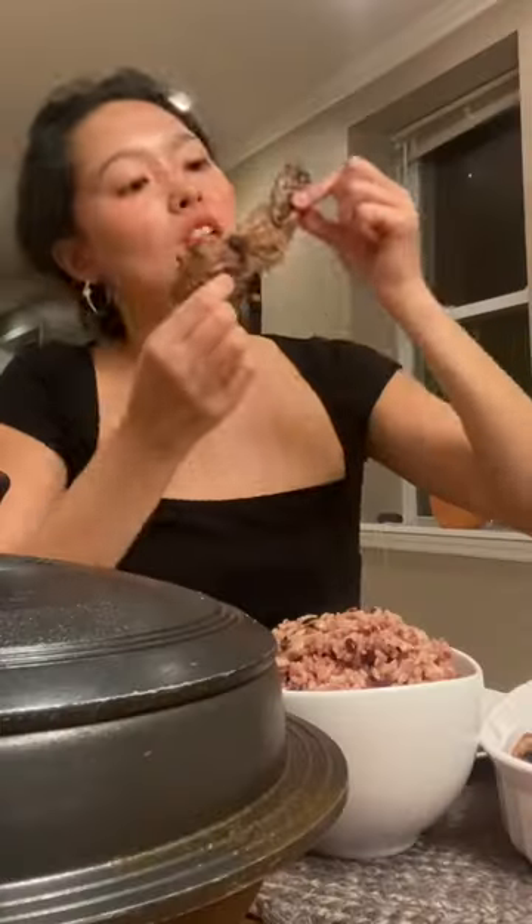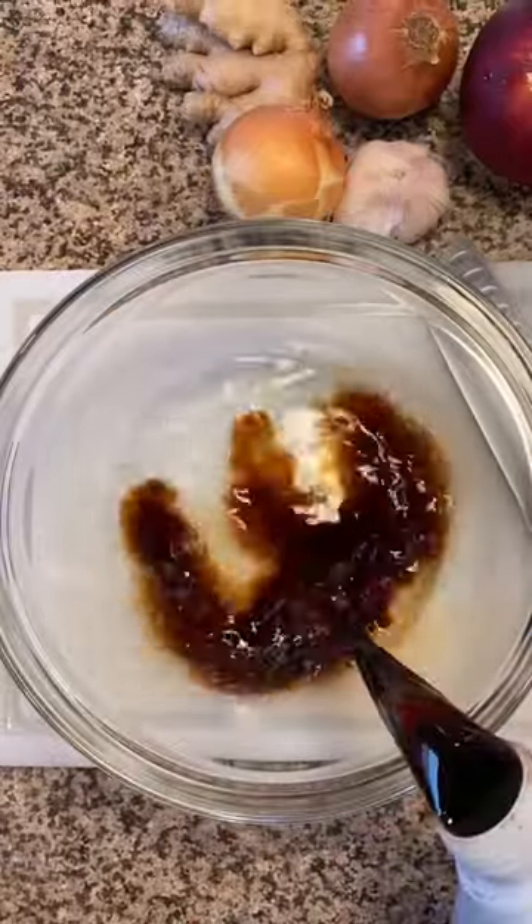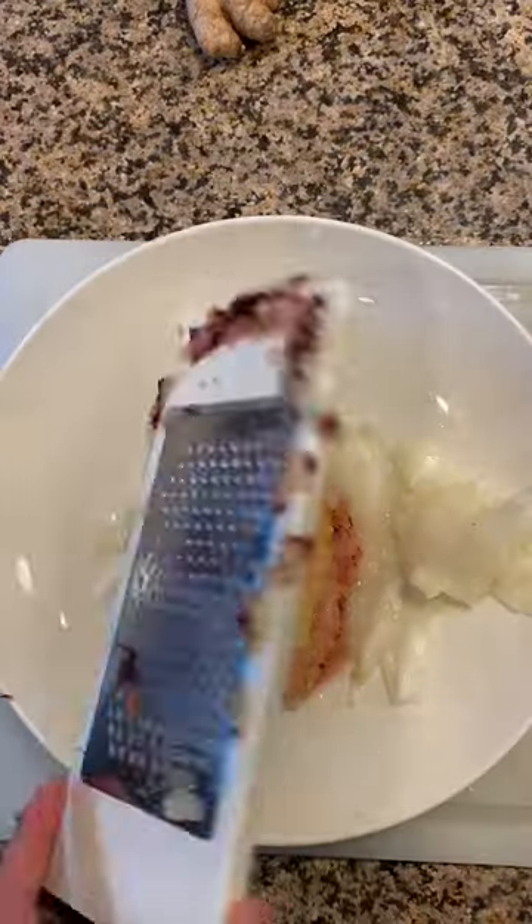Bookmark this. Dishes that are so complete and satisfying that you may not realize how easy it is to make at home. Part one — a classic: Korean marinated short ribs, or kalbi.